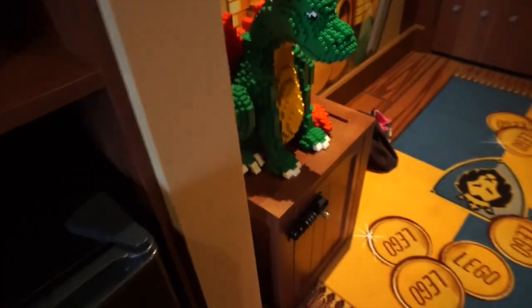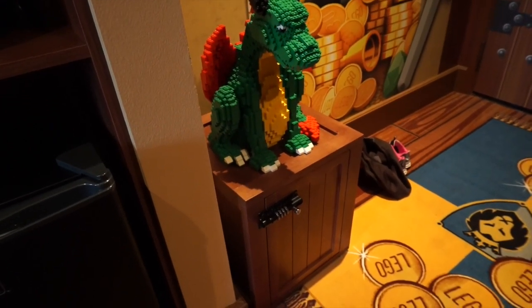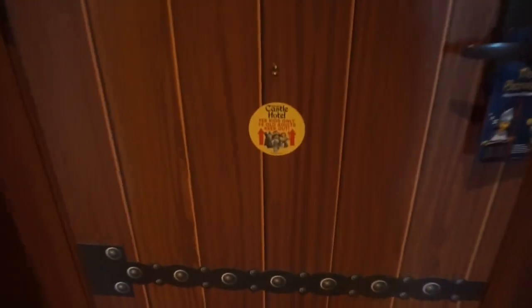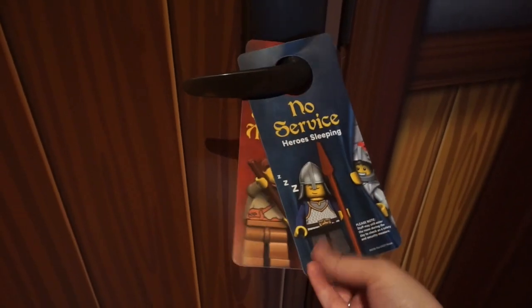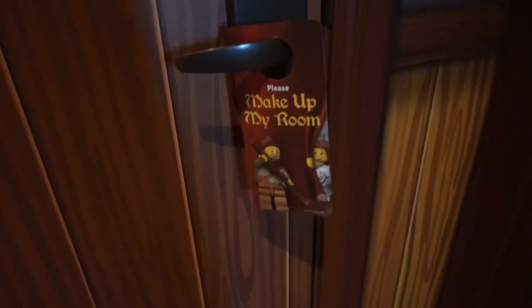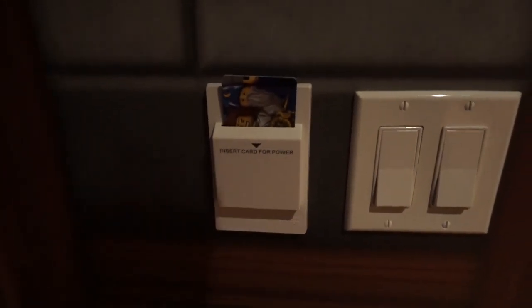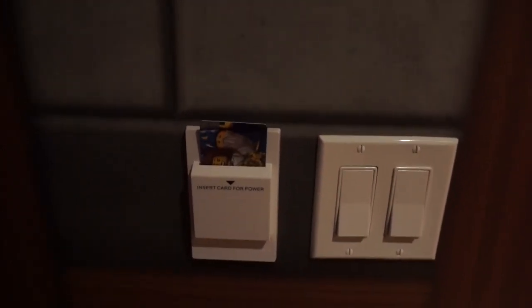There is a safe for your kids to figure out the combination, and there are prizes in there, probably Lego related. They have a mini peephole for kids, which I thought was pretty cute. And I also thought these were cute — if you don't want your room cleaned, you've got 'no service heroes sleeping,' and if you do want it cleaned, you've got 'make it my room' with little castle Lego guys. Pretty cute. They have a special card system, like on a cruise ship, where you put the card in this little envelope in order to keep the lights on.